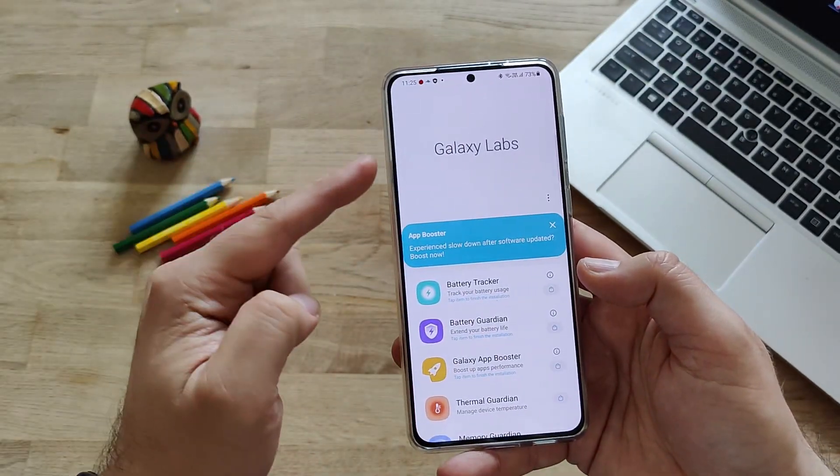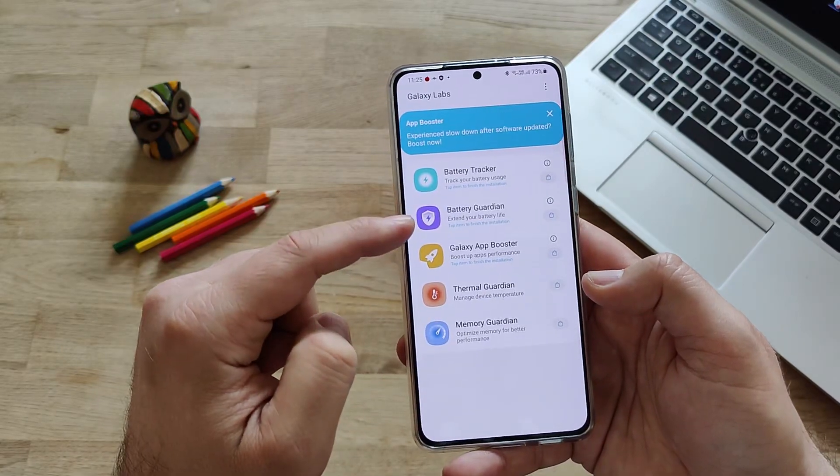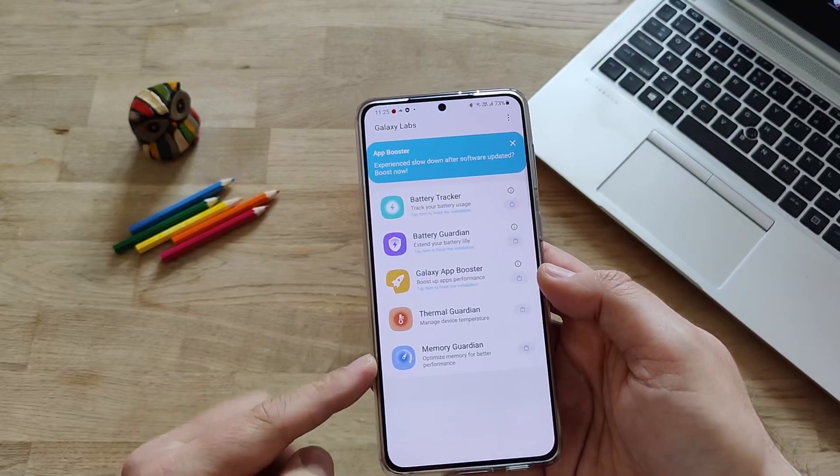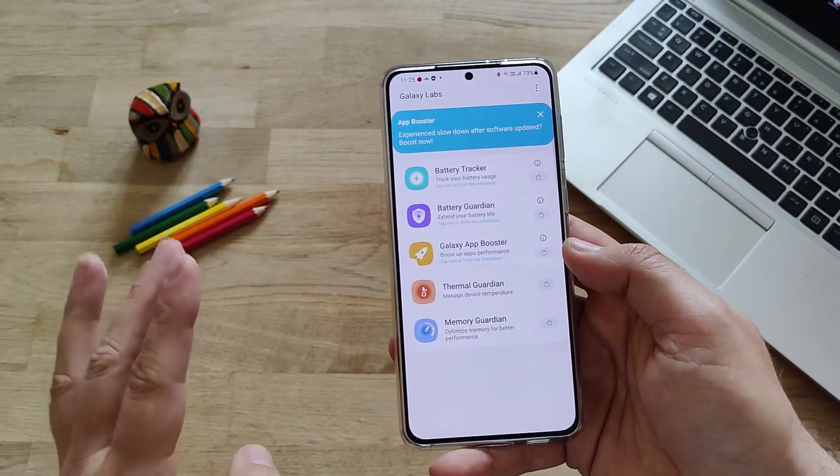So, Galaxy App - here it is. Galaxy App Booster. We have the Battery Tracker, we have the Battery Guardian, we have the Galaxy App Booster. And these two things, guys, are new for me - I'm seeing those things for the first time.